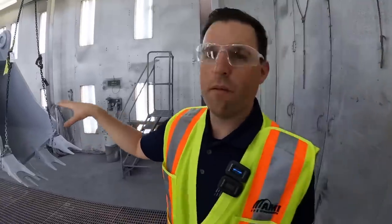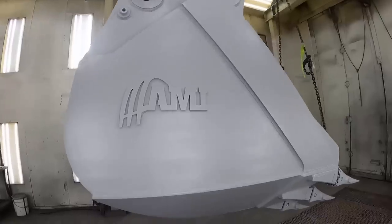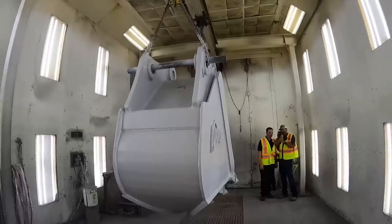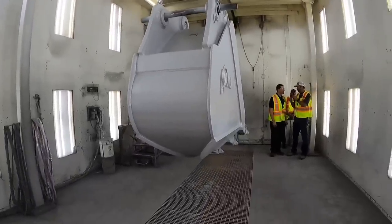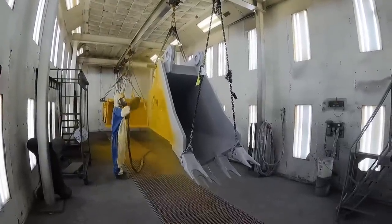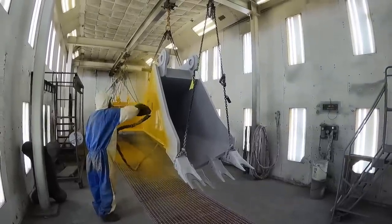We're inside the paint booth right now, and the buckets that were being washed and dried are now coming in here. This is a V-bottom rock bucket that is primed — all buckets are primed white and then the color of choice is applied. This one's about to get cat yellow. Everything in the factory that gets painted comes through this alleyway. The system is designed to flex between colors — as the product comes through here, they can change between yellow, orange, black, or gray.